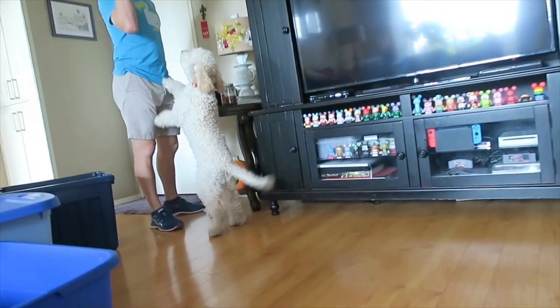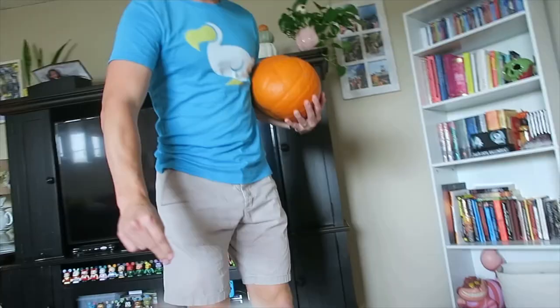Ludo, today is a very important day. Today you learn what a pumpkin is. Come here. Sit.